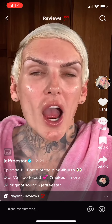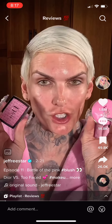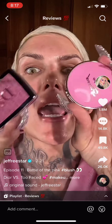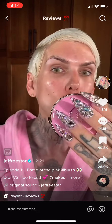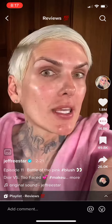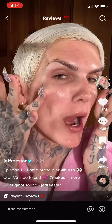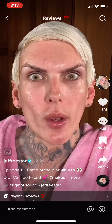It's time for another unfiltered review. For some reason you bitches are obsessed with pink blush this year. I used to contour with blush back in the MySpace days — people call it veiling now. And now blush is trending. I've actually never tried this before: this is the famous Dior blush, and this is the new Too Faced blush. I haven't used one of their products in a very long time. One is 40 dollars and one is 29.